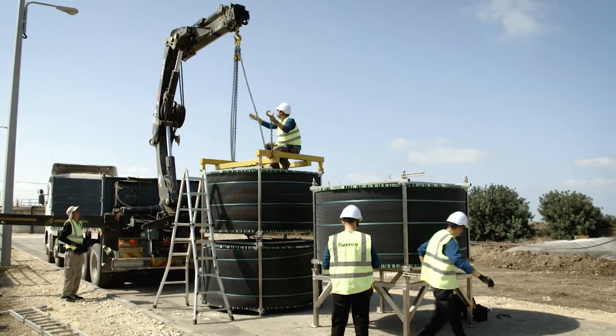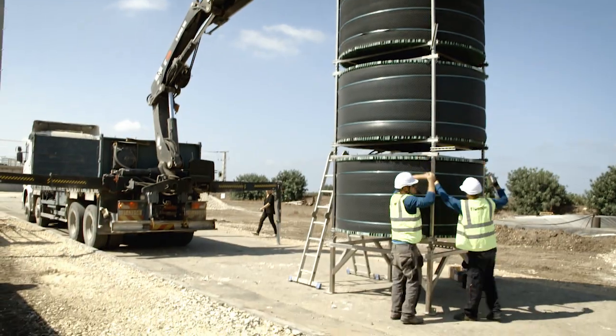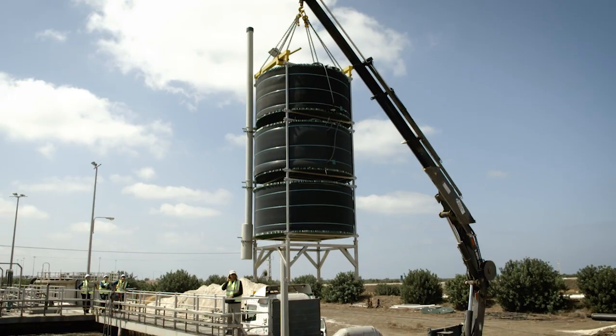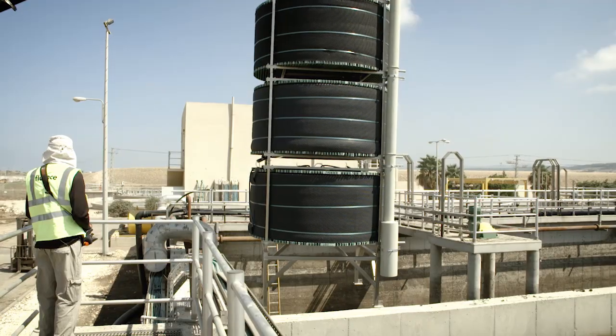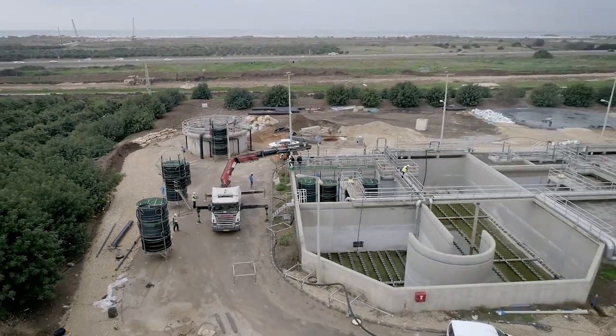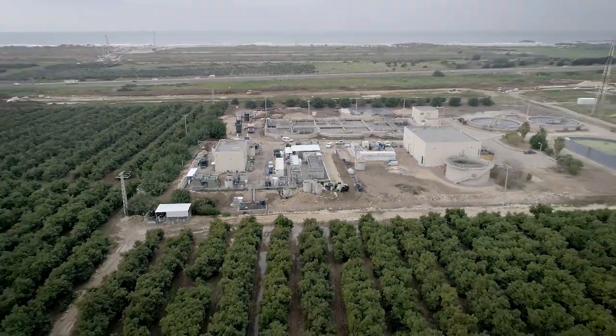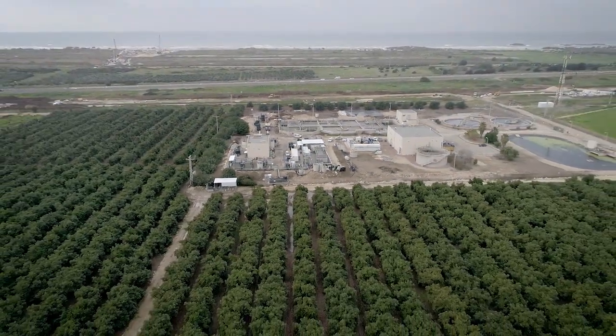The SUBRA module is constructed from several 1-meter tall MABR units. In this case, we are using towers of three such 1-meter MABR units to fit into the depth of the basin. Due to the modular approach of the SUBRA product, any number of MABR units can be assembled to maximize usage of the available basin volume. The installation itself is very simple and takes only a few days.